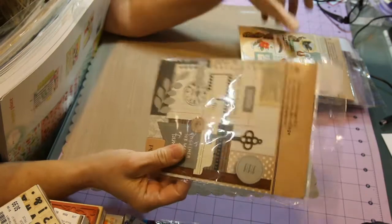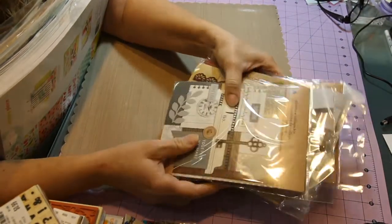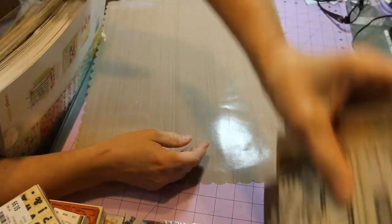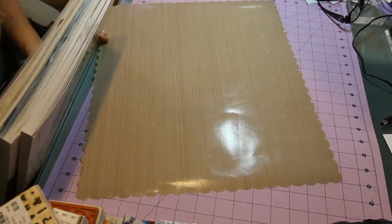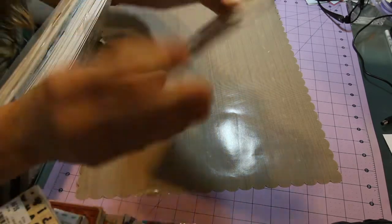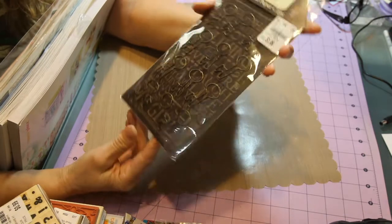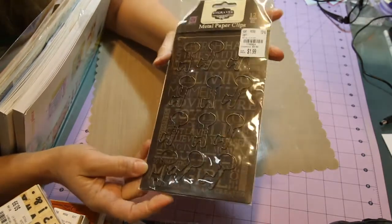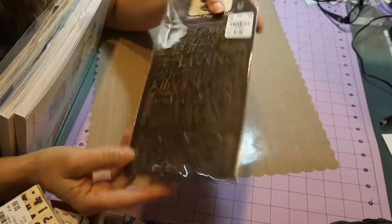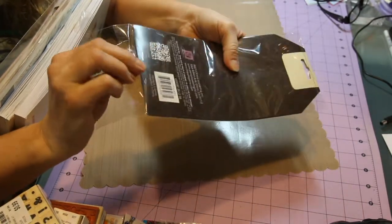I did find those at a different Tuesday Morning than the one I usually go to. That's why I like to go there — they seem to have different stuff. Also from that location: metal paper clips, $1.99 for a pack of 12 at $3.69. They're shaped like keys.